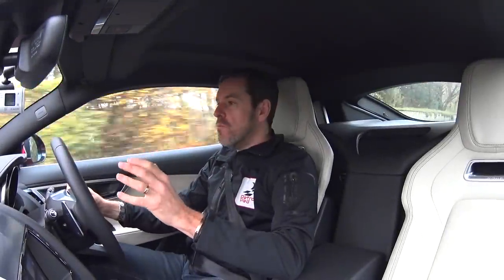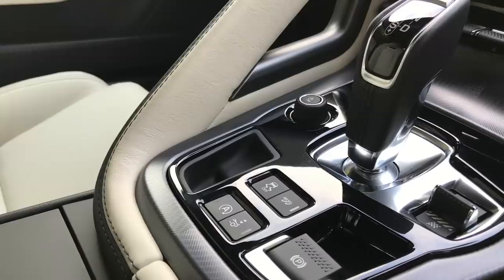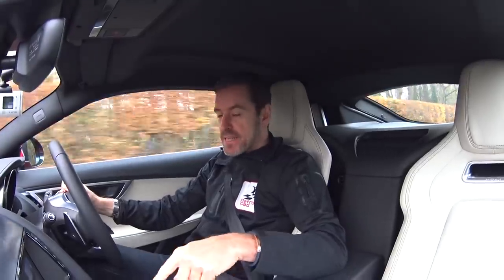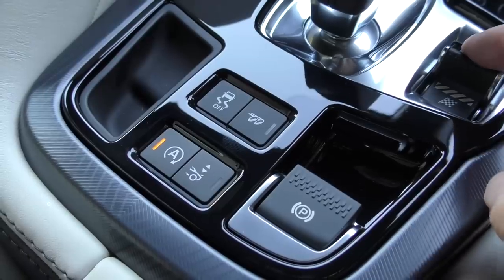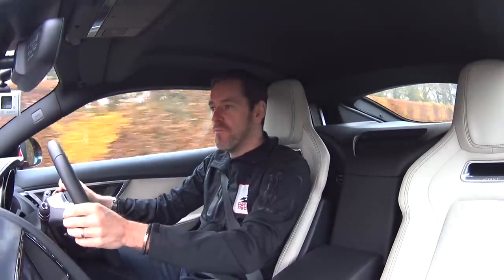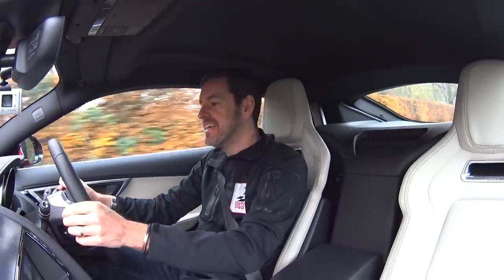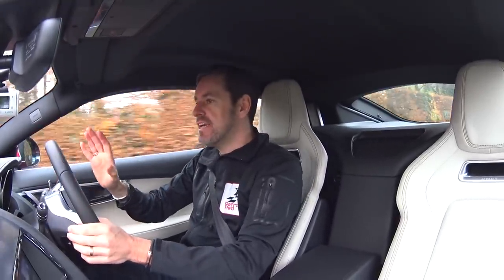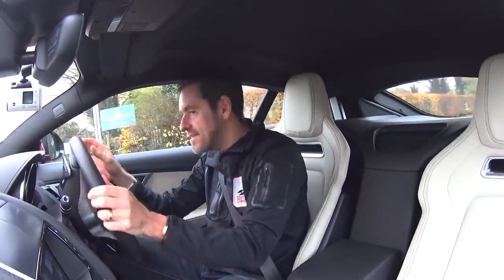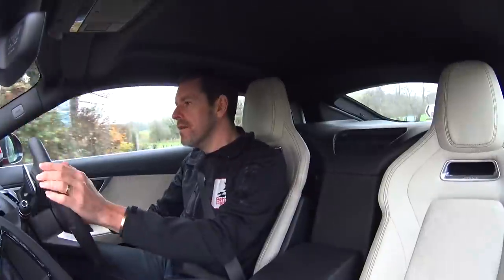Now for standard F-Type driving: I'm going to put it into Dynamic mode via this little switch here, which automatically turns on the noisy exhaust button — and believe me, this engine needs all the help from the noisy exhaust button it can get. I'll keep it in full auto and just take it for a little blast up here.